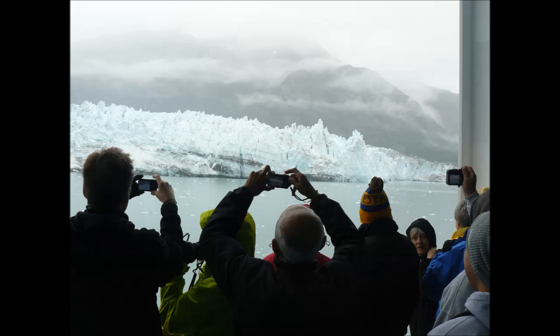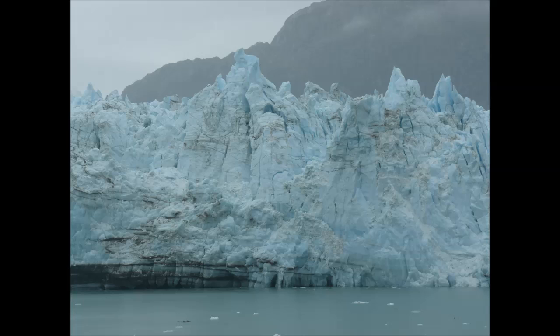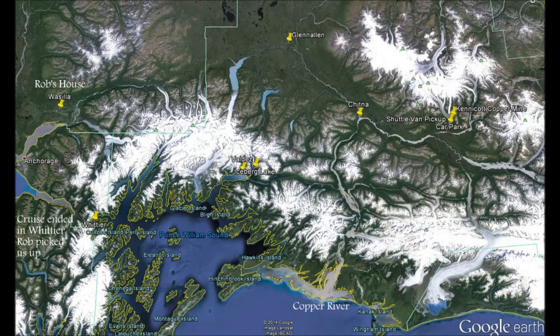This is Hubbard Glacier as seen from our cruise ship, the Norwegian Sun. It's 76 miles long and 600 feet thick at the waterline. The ice on the face is about 450 years old. This is southeastern Alaska. The glacier images that follow were taken on the road from Wasilla to Glen Allen at the Kennecott copper mine and on the road to Valdez.